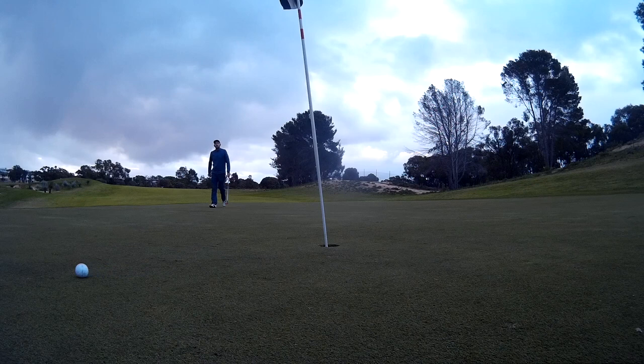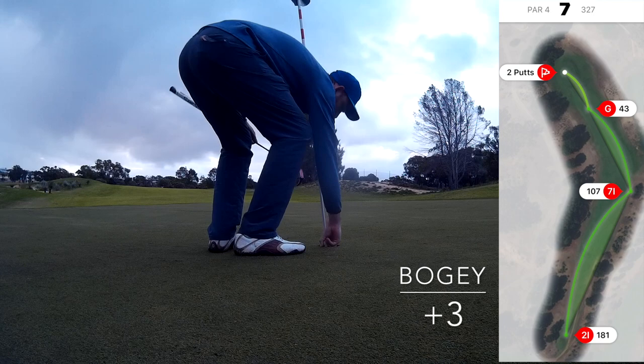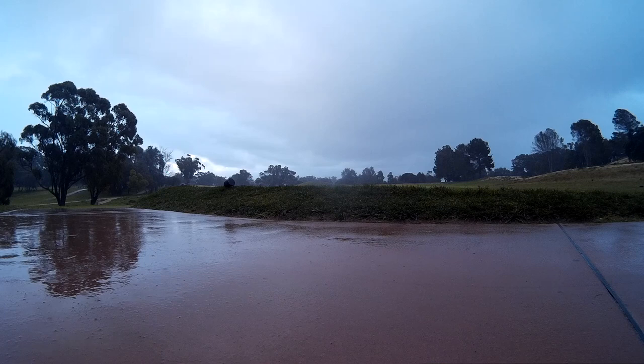It was looking good for a long time but tailed off at the end. And you'll see even on this putt on the way back how severe the slope is that the camera just does not show — but that nearly didn't make it as well. Bogey, back to plus three.